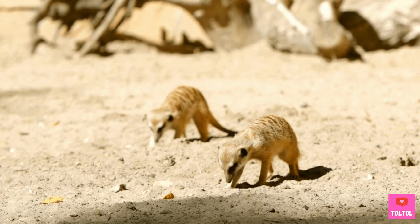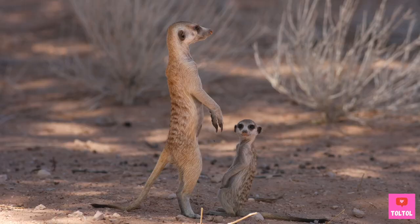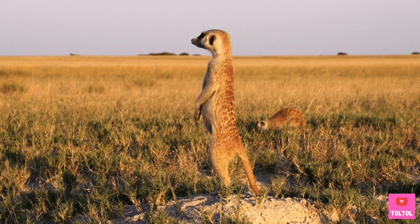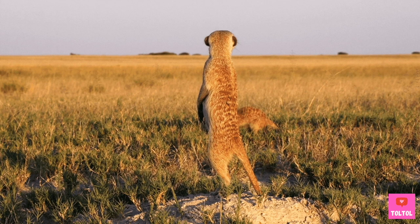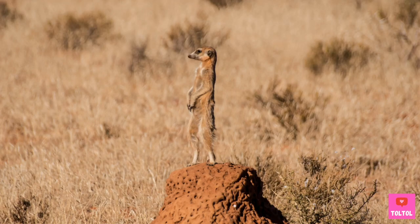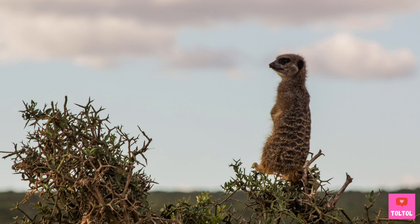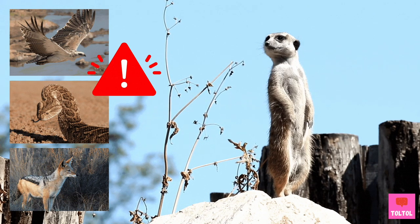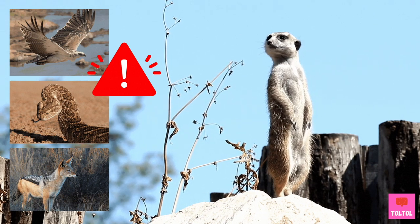Some will be tasked with collecting food and some will take care of the pups. Also, one or more meerkats takes the very important job of watching out for predators. It's called a sentry. A sentry will find a high point on the ground and perch on its back legs. Do you see the one on top of the tree? When it spots danger, it will make a high-pitched squeal and alarm its mob. Danger! Danger! Hide!